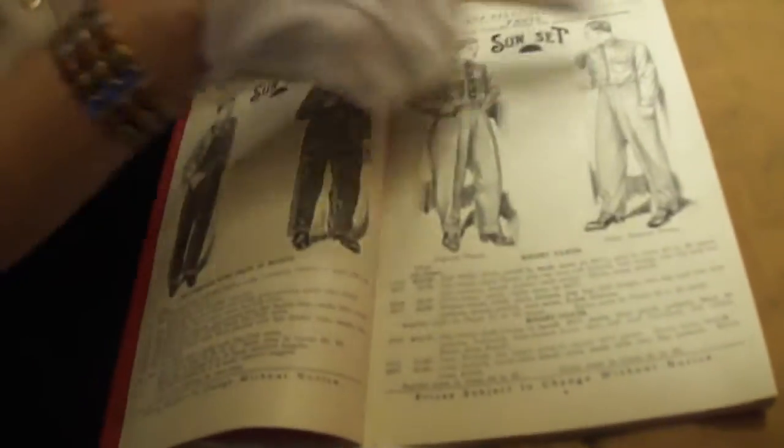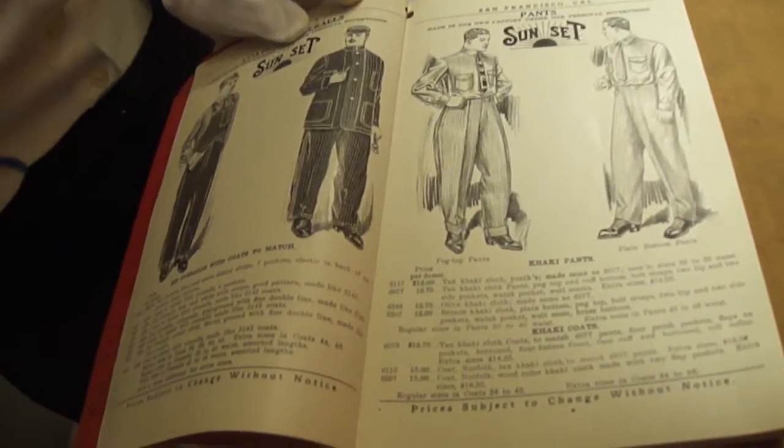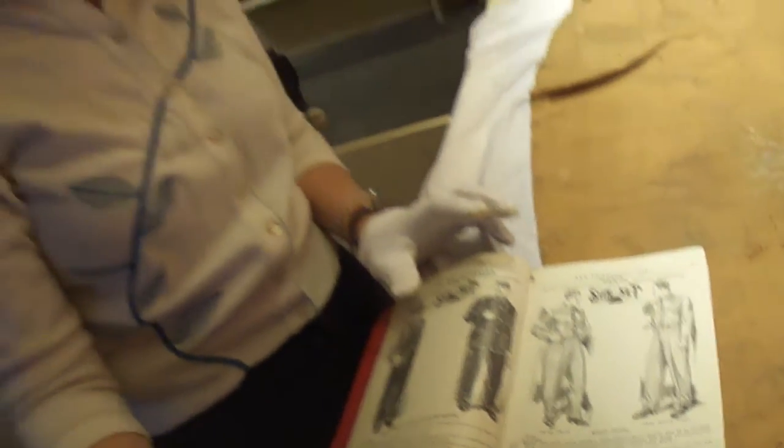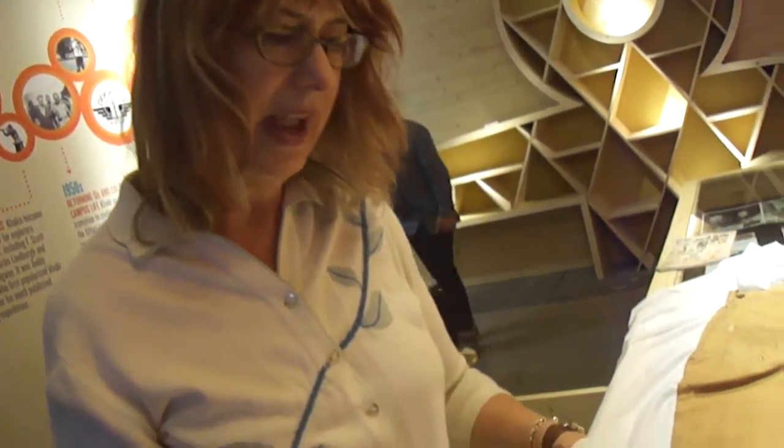This is what our khakis looked like in 1912 and they're very formal, very masculine, and very close to what you see today in terms of khakis.